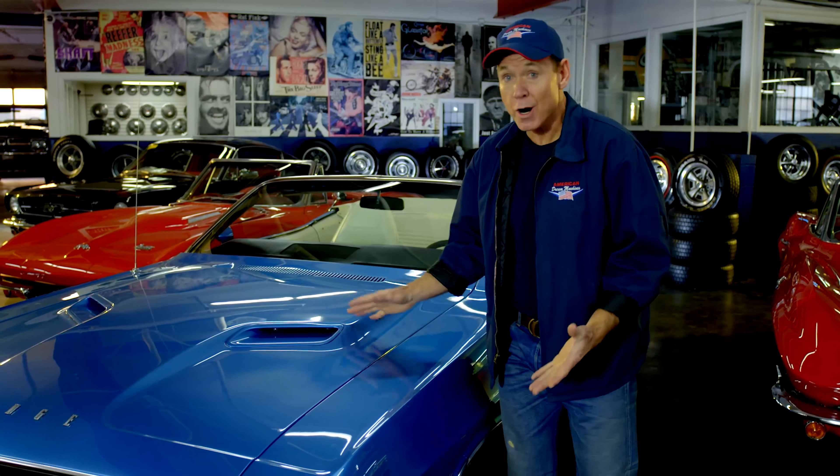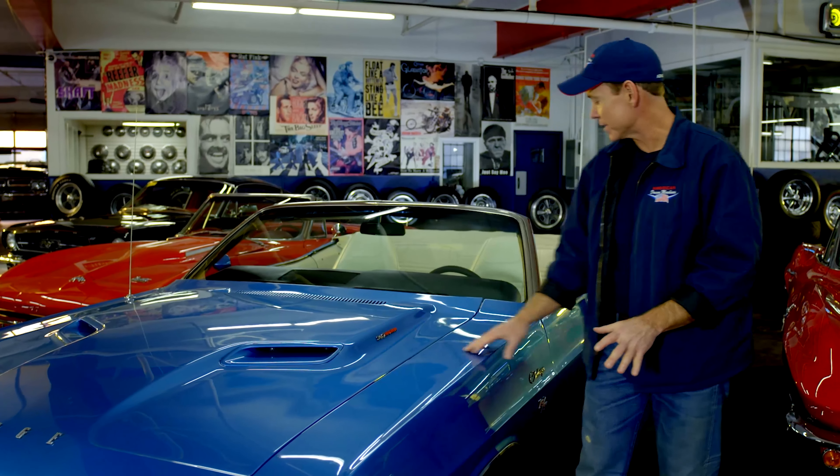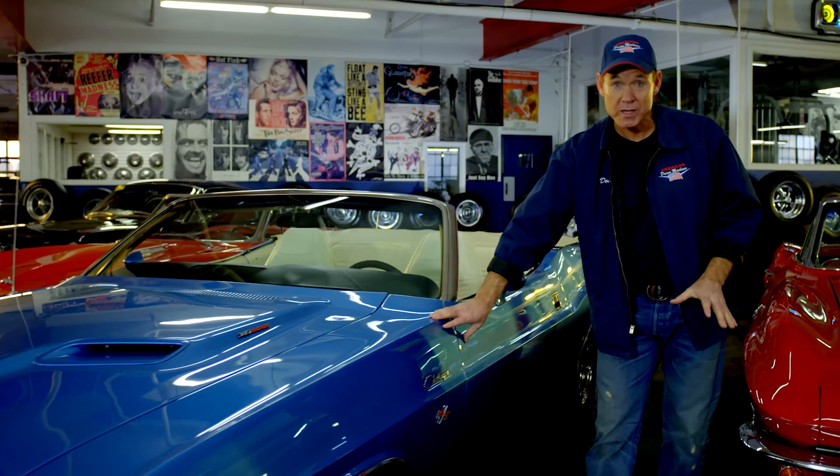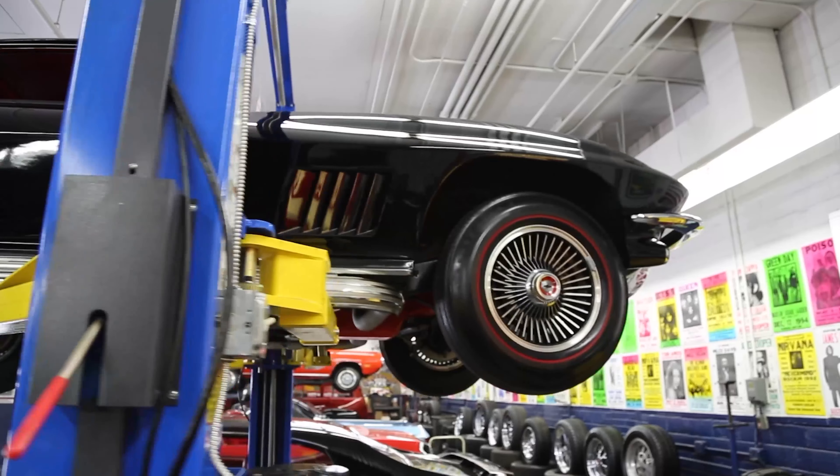Old cars are awesome — I love old cars — but old cars are going to drive like an old car. The suspension is older technology. The body lines might not fit quite as good as a new car. The rubber and trim is not going to be quite as airtight going down the road.